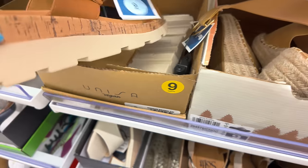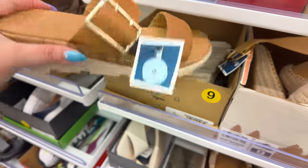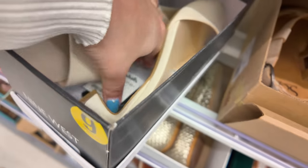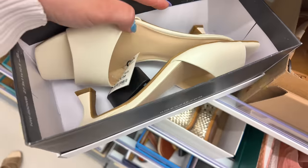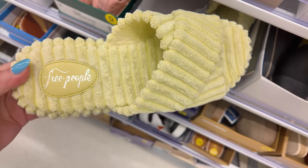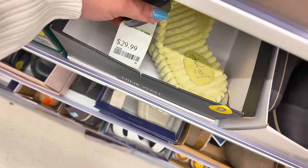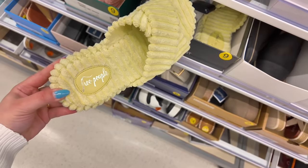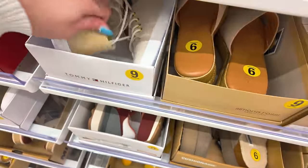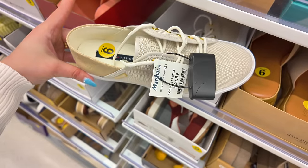Got some Unisa for $25. Nine West with kitten heels for $29.99. These are fuzzy Free People — never heard of those — $30. Tommy Hilfiger in that boho look for $30. They also have those Cushionaires in this color as well.